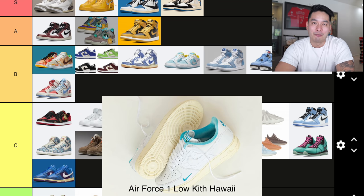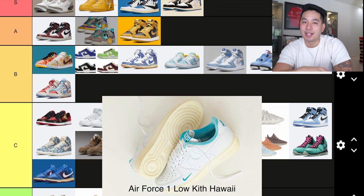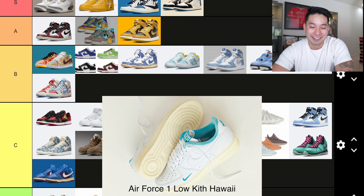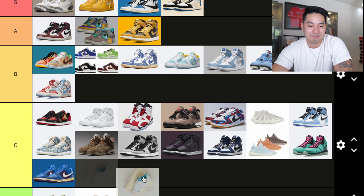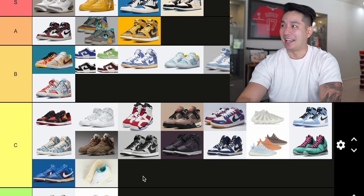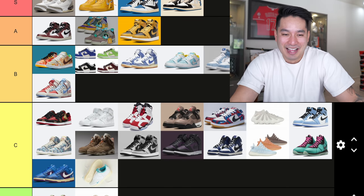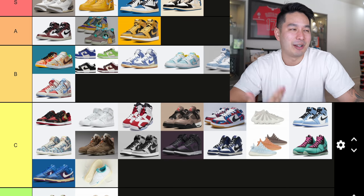Number 33 was a big one for Hawaii — we got a KIT store in Waikiki and they dropped the Air Force 1 KIT Hawaii. It was a big deal; we tried to camp out for it. If you guys watched that vlog, it didn't work out because the line was like a thousand deep. The shoes themselves just seem like a plain Air Force 1 with a little bit of blue. It's a C for me.